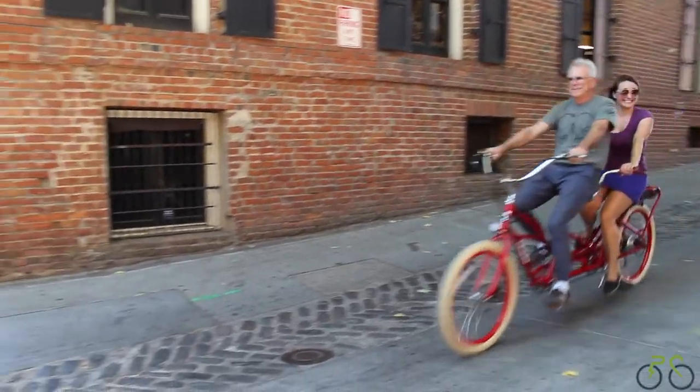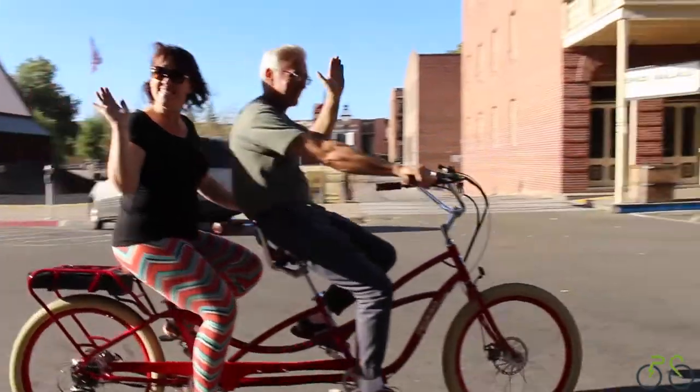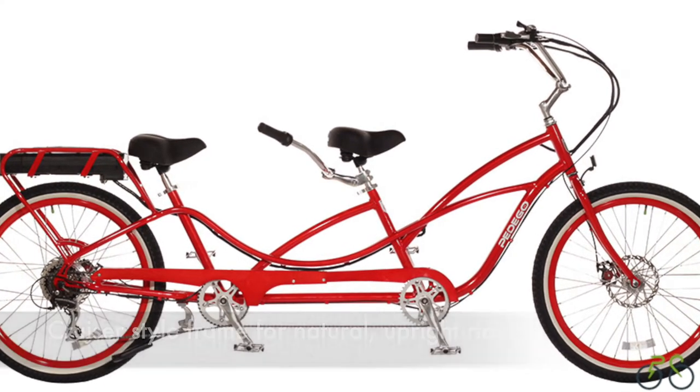The Pedego Tandem Cruiser is the only electric bike built for two, making it twice as much fun to ride. The Tandem is designed with the Cruiser-style frame, which gives you a more natural, upright ride.